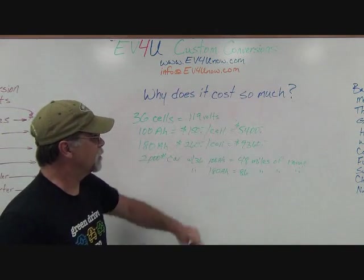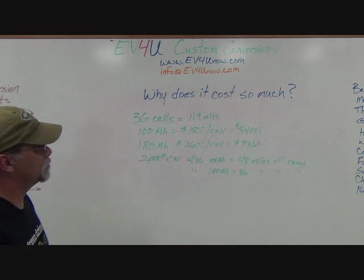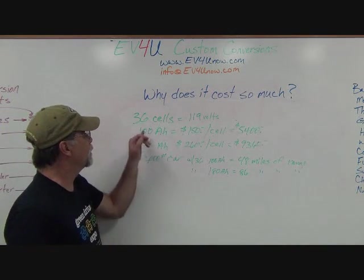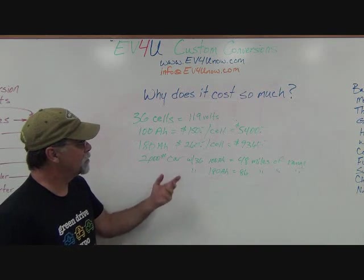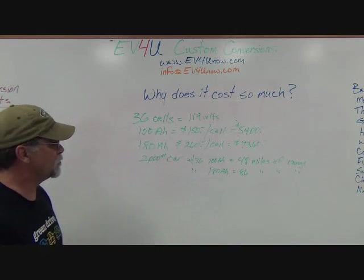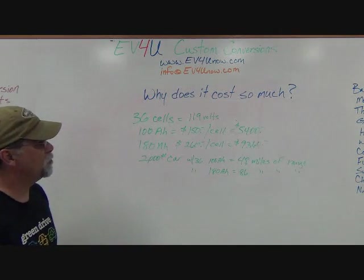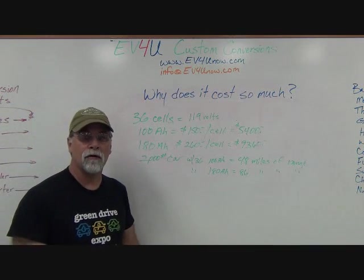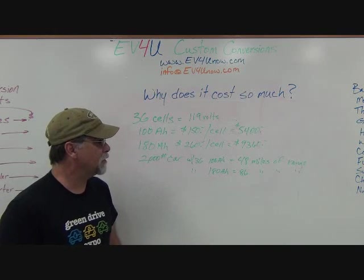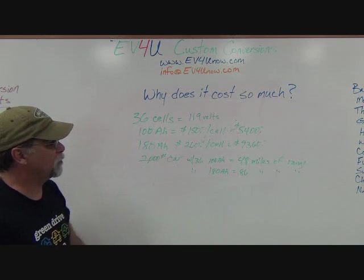So that's just the battery cost. You can use fewer cells, but typically for a freeway-capable vehicle, that's the minimum we use. You can use smaller cells — you don't have to use 100 amp hour — but then that range figure is going to go down. There's also the issue of the amount of power you can draw out of that battery pack over a given period of time, so there are a lot of variables.